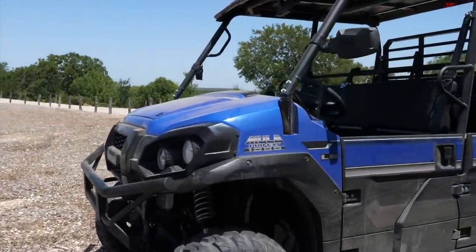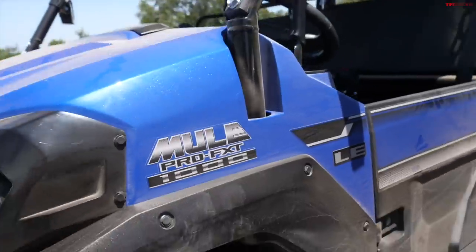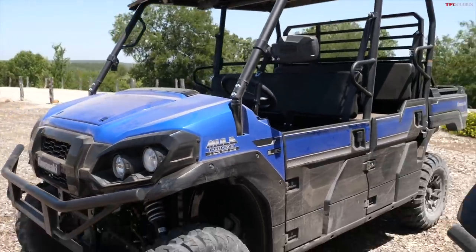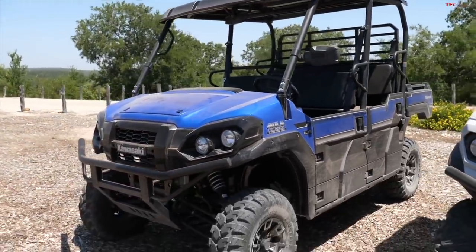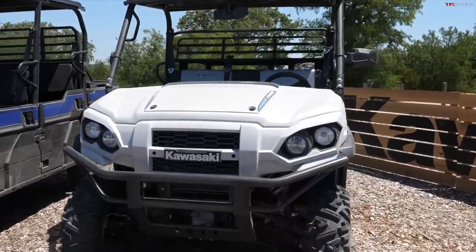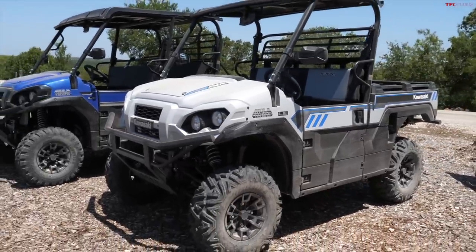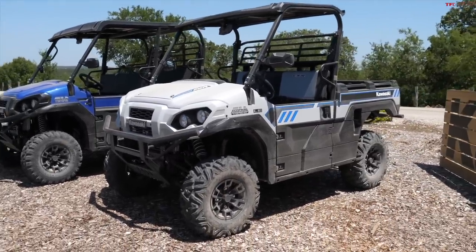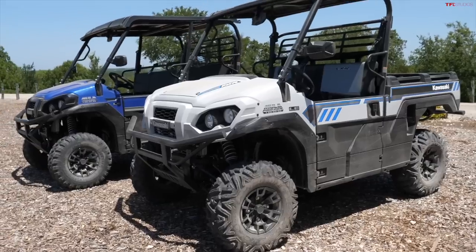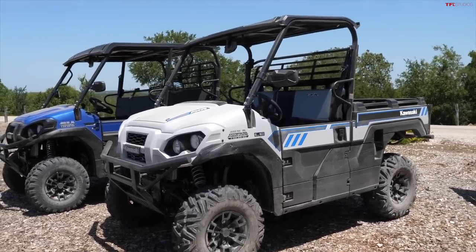The Mule Pro FXT is the one at TFL we're pretty familiar with — very similar to the unit we had as a long-term loaner up at the ranch last summer. And then over here we have the FXR, which is the recreation model of the Mule. The R stands for recreation. It's got slightly bigger tires than the other models, shorter wheelbase, and doesn't have the trans-cab system.